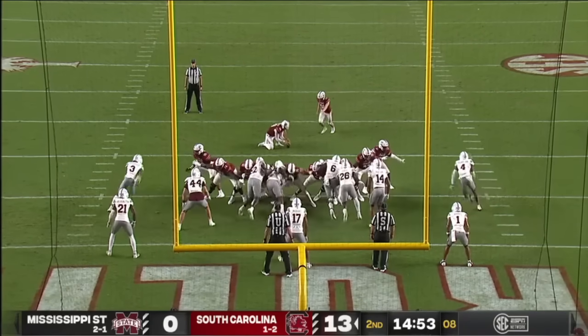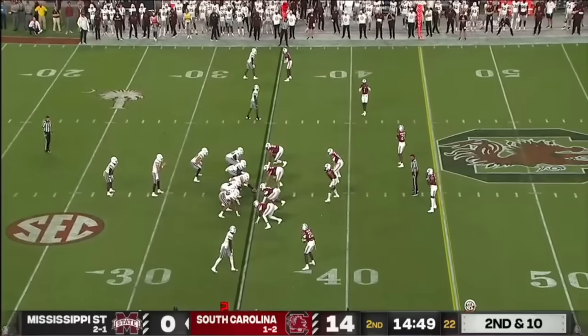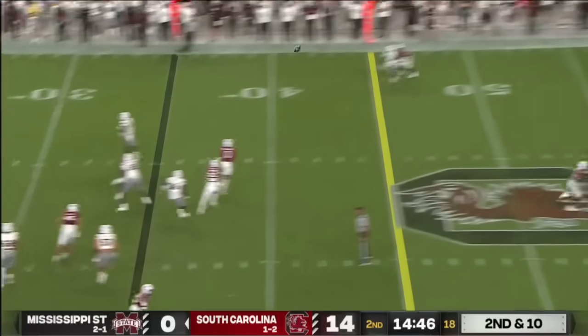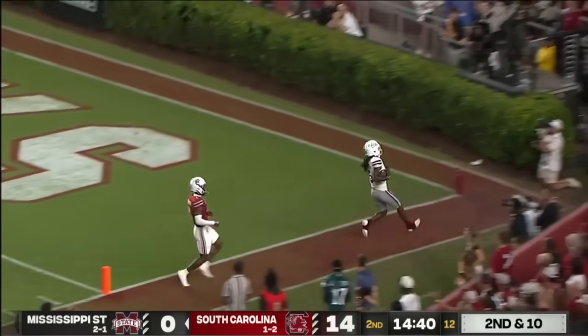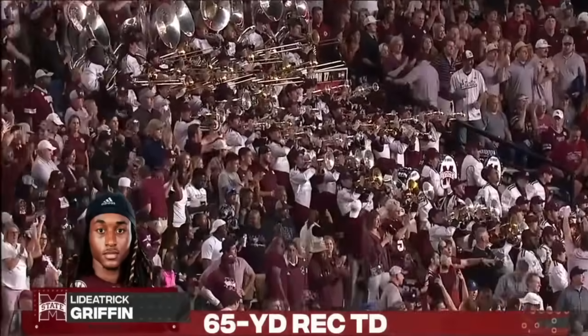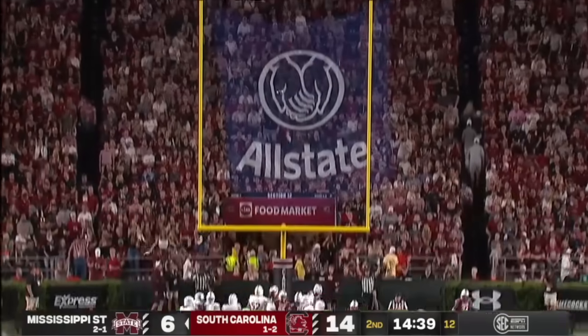For Mississippi State, both wasted. Mitch Jeter — the point after — as they go play action here and he's got him going deep. Caught! And it'll take it to the house for State. Point after is good.